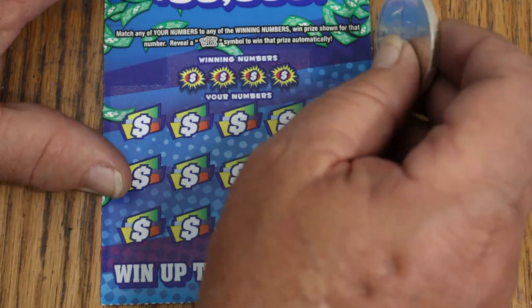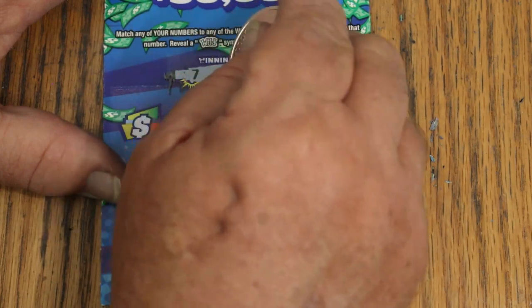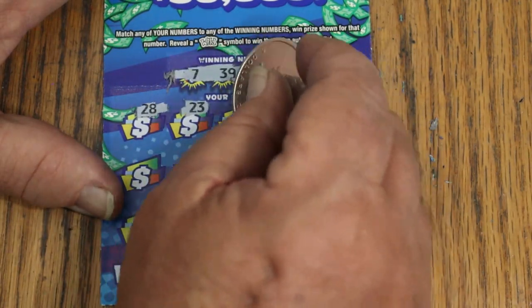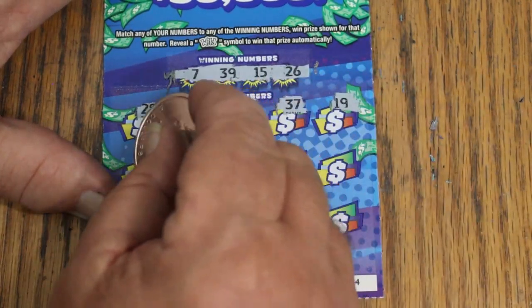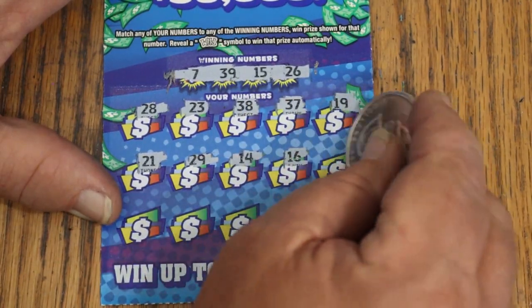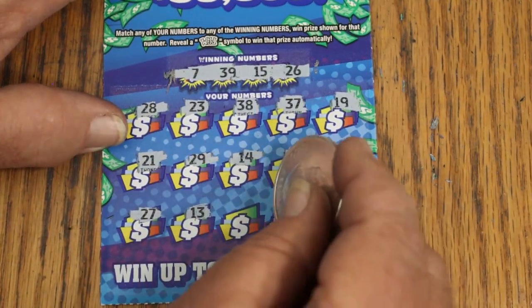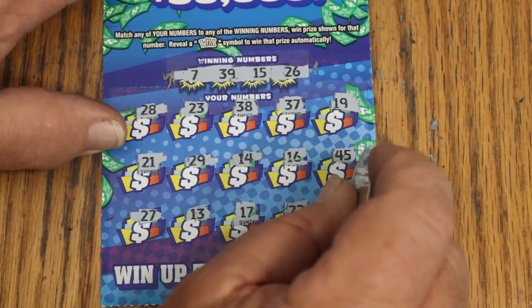Ticket 54 — winning numbers 7, 39, 15, and 26. Scratching: 28, 23, 38, 37, 19, 21, 29, 14, 16, 45, 27, 13, 17, 22, and 18. No.